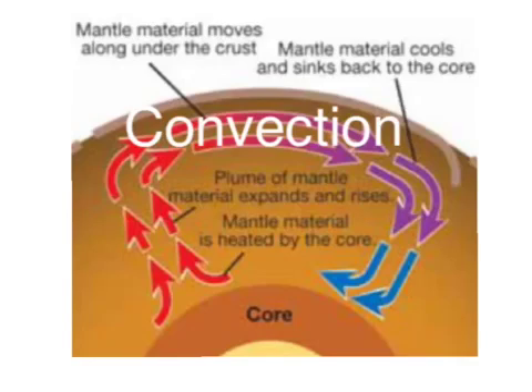Without convection, there would be no volcanoes, no re-formed mountains, and no earthquakes. This would be a planet with a super hot core and no fish in the ocean. The mantle is a big part of this process.